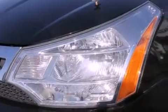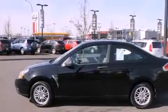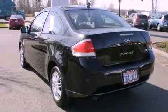Alloy wheels, a rear folding seat, cruise control, a CD player, an anti-lock braking system, full power accessories, and a rear window defroster.